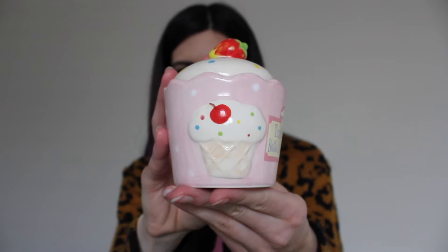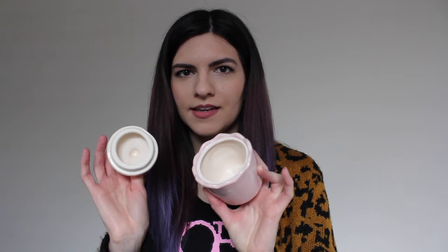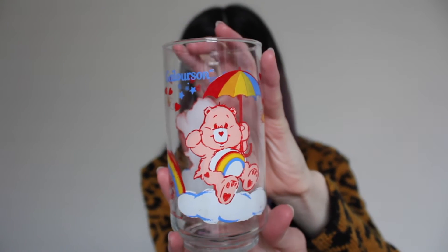The last two things are from the housewares section of my thrift store. The first thing is this little cupcake — the sticker is still on it, it says 'trinket box,' but I was thinking of using it to put sugar in or something. It has a strawberry on the top. So cute! And the very last thing is this little Care Bears glass and it has Cheer Bear on it. I just thought it was so cute — it has a rainbow and little hearts on it.